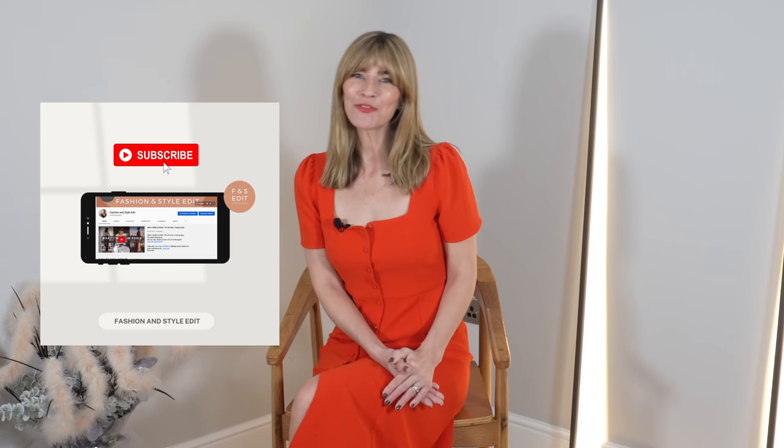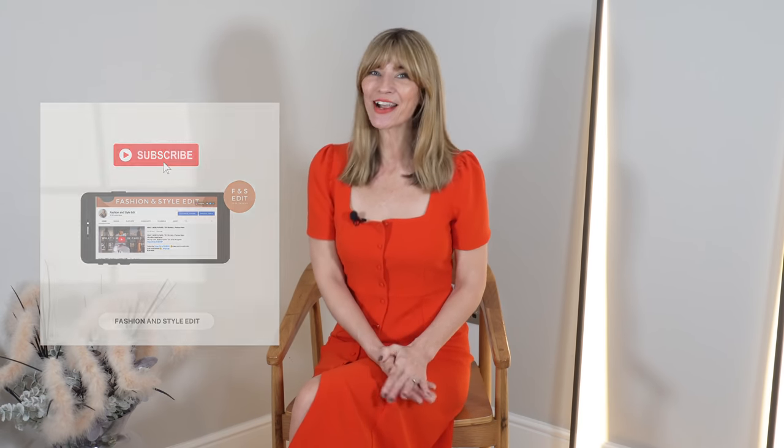Chic and timeless outfits shop with me try-on for spring 2022. My boys headed off to watch the football in Leeds so naturally I headed to the shops, and I thought you might enjoy coming along with me so let me show you what I found.